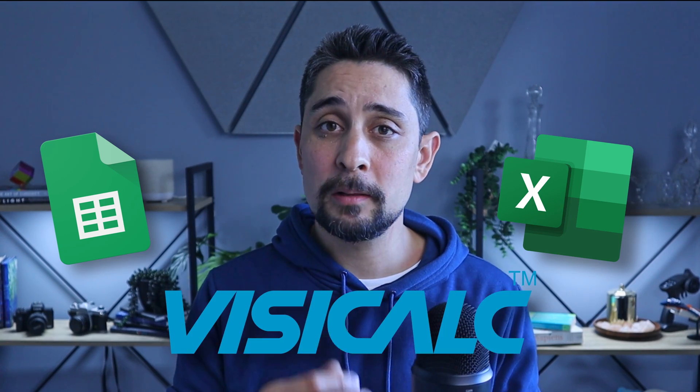There are going to be a lot of arguments over which spreadsheet program is best — whether it's Google Sheets, Excel, VisiCalc, or something else. Let me know down in the comments which one you prefer and why, and on the way back up make sure you hit that like button.